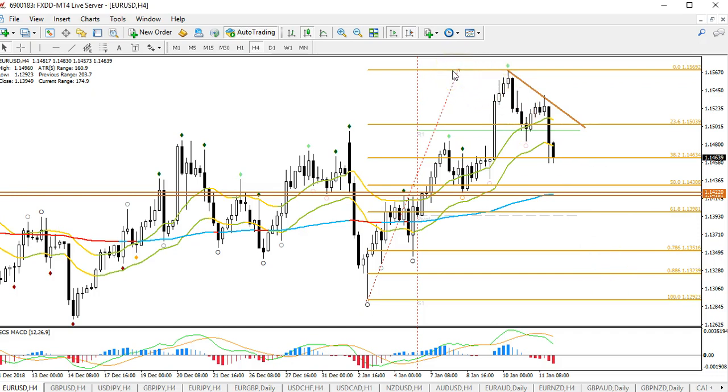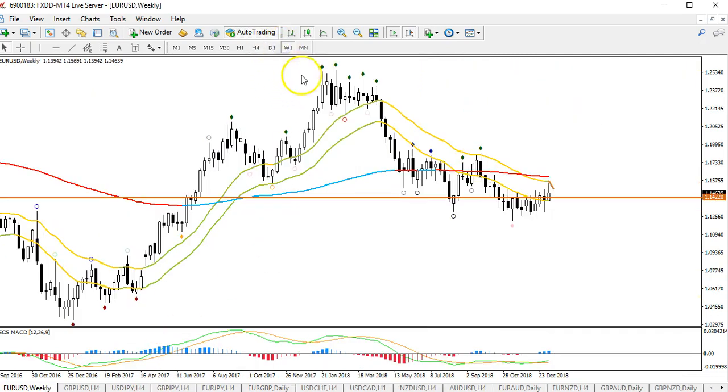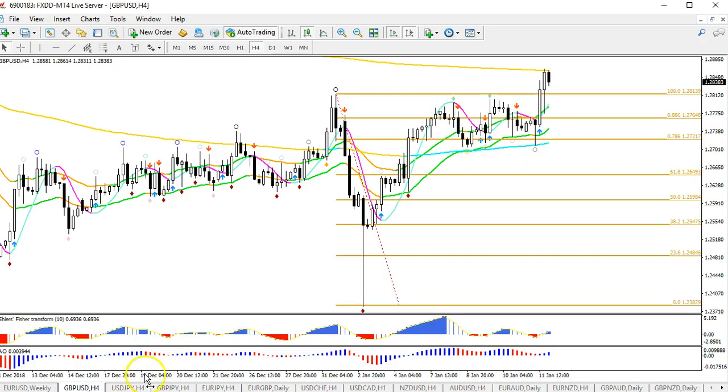We'll take a look at that on Tuesday if a bearish break occurs within the next 36 hours or so. On the weekly chart, by the way, last week is a bullish candle — although there's some wick at the top, it still looks more like a bullish signal than a reversal signal.